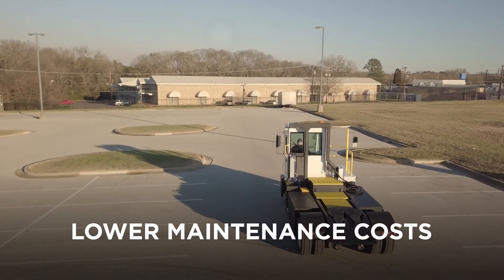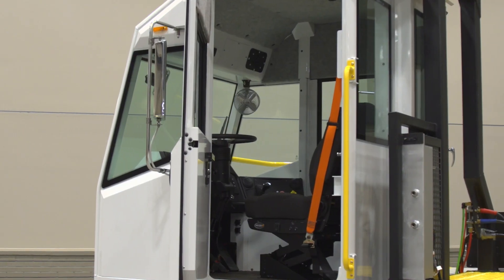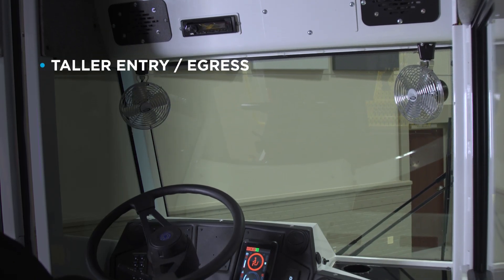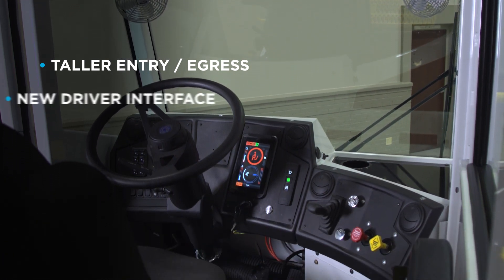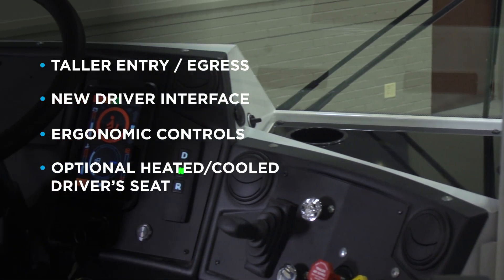These zero emissions yard trucks deliver a smoother ride for your operators and provide a cab completely redesigned with the operator in mind. The cab features a new driver interface, ergonomic controls, and an optional heated and cooled driver's seat.